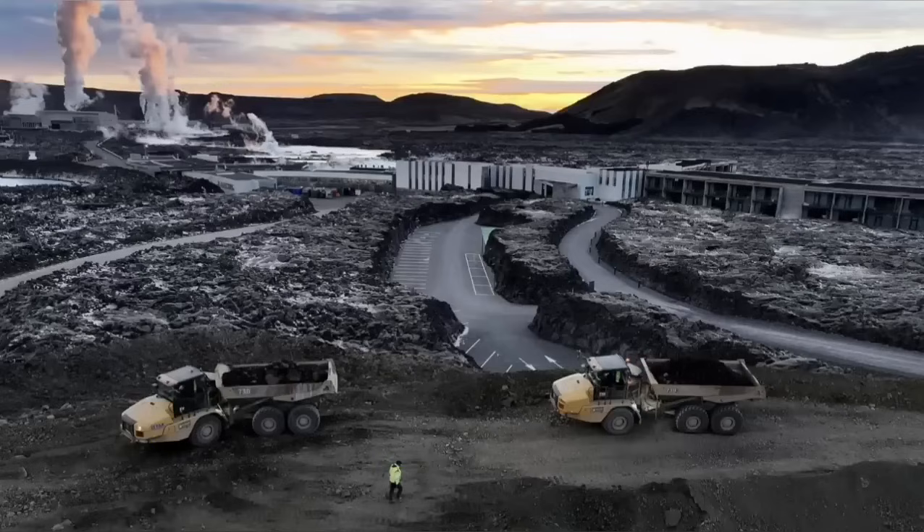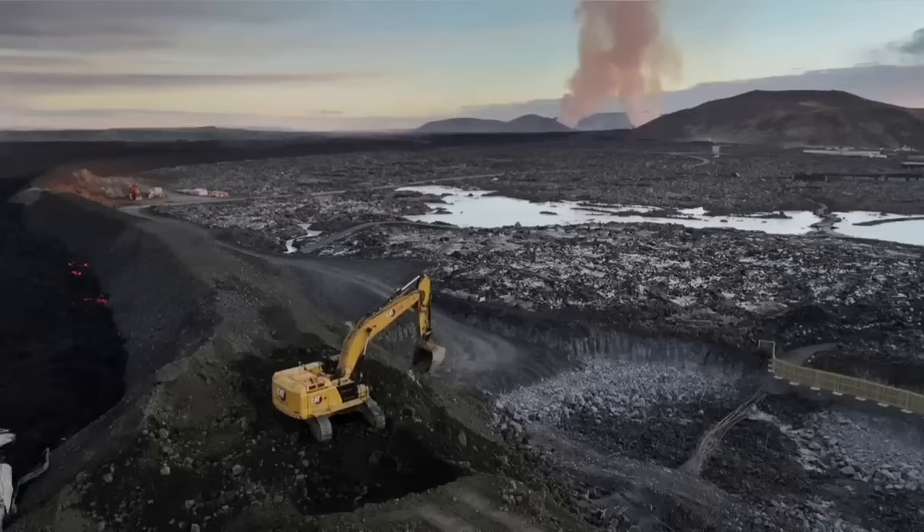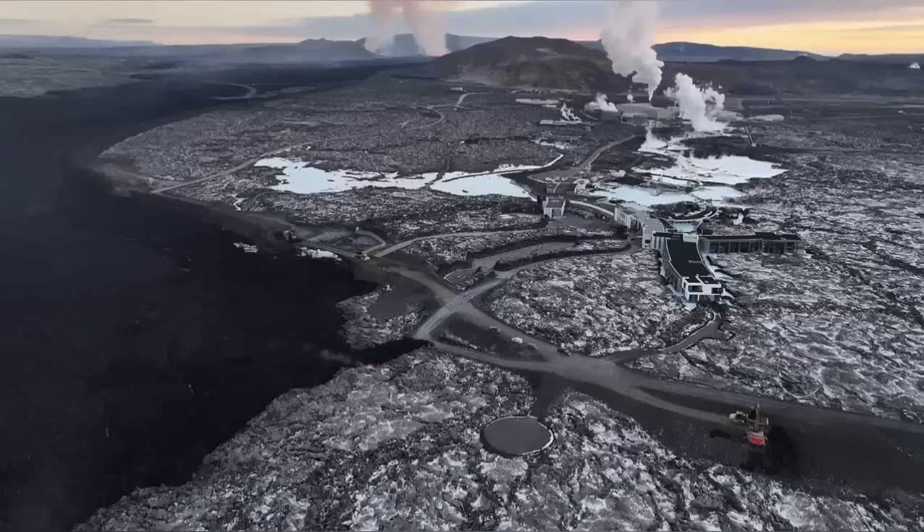The pylons which transfer power and electricity from the power plant to the surrounding areas of the peninsula also have to be saved. Part of the defensive wall was breached by the lava, and the Icelandic authorities are working day and night to stop this.